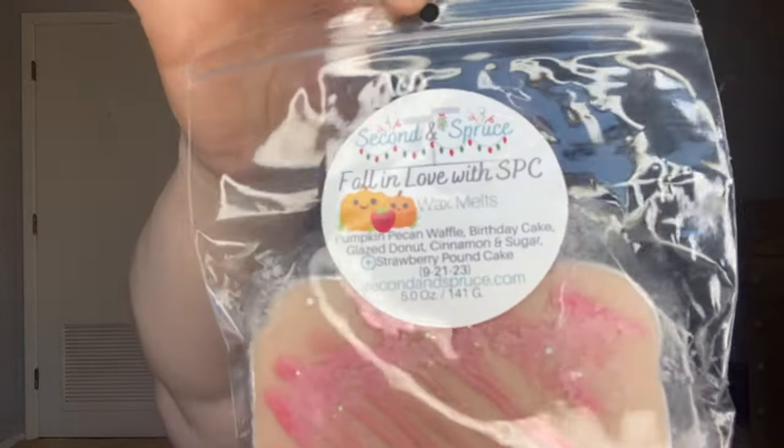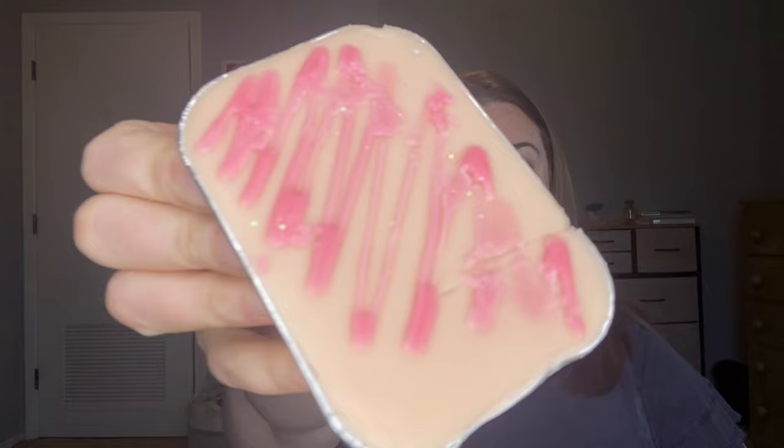Next is Fall in Love with Strawberry Pound Cake. I was able to get my hands on the Fall in Love with Palo Santo, but not this one during the RTS. This is pumpkin pecan waffles, birthday cake, glazed donuts, cinnamon sugar, and strawberry pound cake. This one was poured back in September so it's really ready to go. Oh yeah, this is so good. You really get the pumpkin pecan waffle, the donut, and the strawberry pound cake. This is a very sweet bakery scent — oh my gosh, this is so good, you guys. Wow.